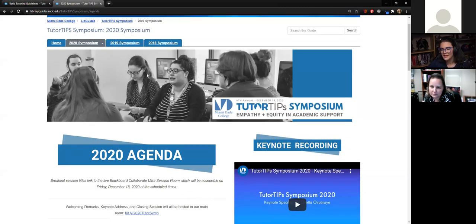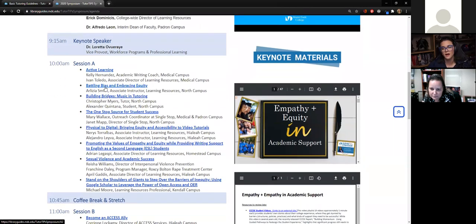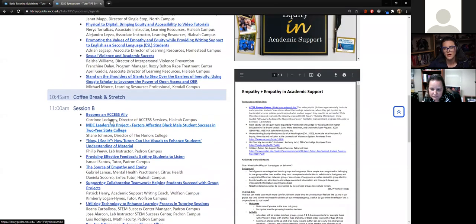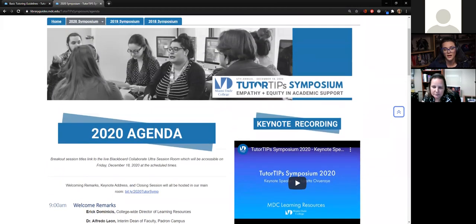We created our agenda and wanted to make sure everything was very easy to navigate. We were able to bring our links directly into a room so that tutors could jump from room to room depending on what session they wanted to attend. More than just being an agenda, we wanted it to be a repository moving forward — so what was really important during the day was to record the sessions and create transcripts of all of them to ensure ADA compliance, and provide all of those resource materials for future use.